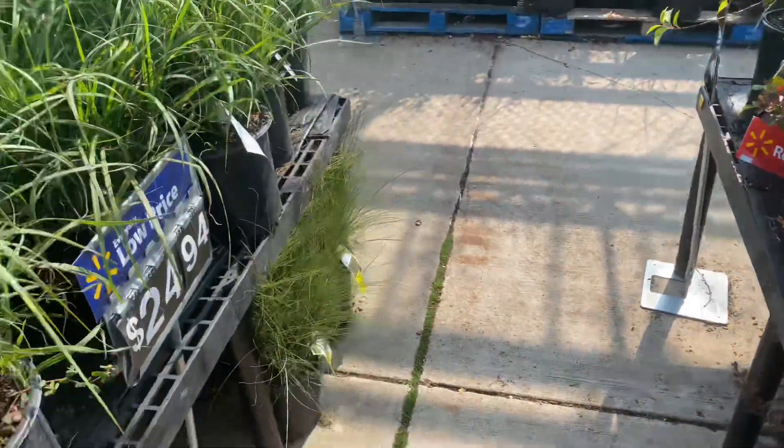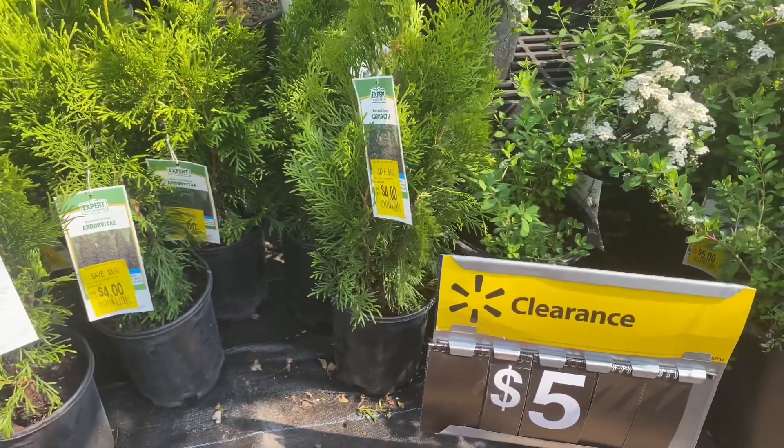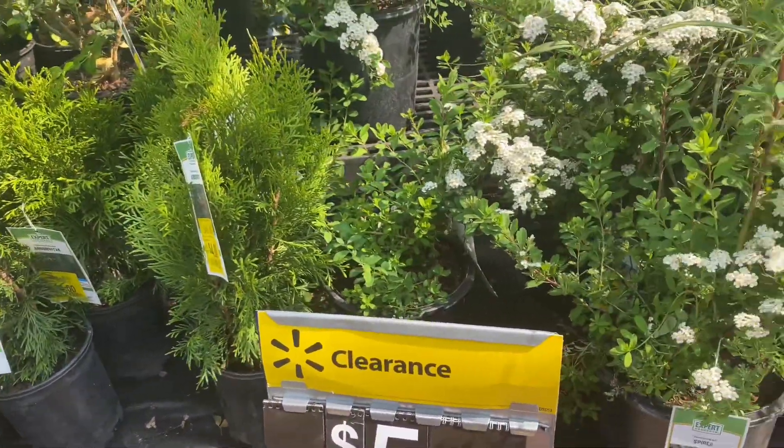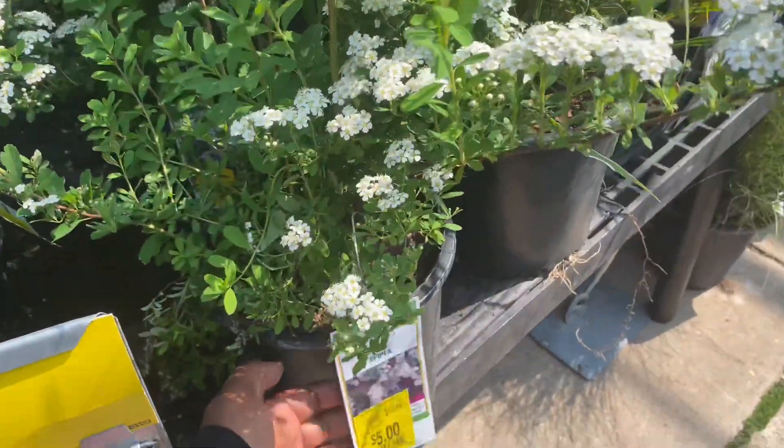Hello everyone, welcome back to my channel. I'm doing a quick video today at Walmart here in northwest Ohio — they're having a clearance and there are a lot of plants that are seriously marked down.